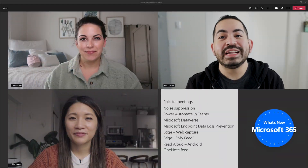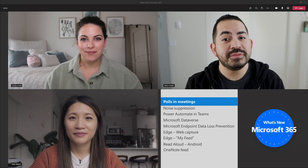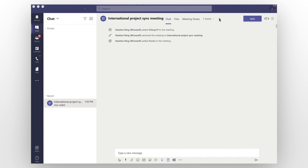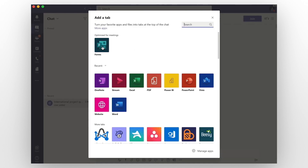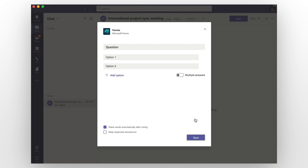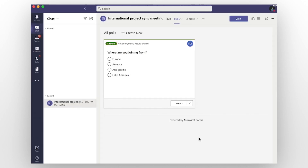First up, we're excited to share that, thanks to the Forms integration in Teams, users who are meeting presenters can now create polls in advance and launch them during meetings that attendees can easily view and answer. Presenters can choose settings, such as keeping responses anonymous, or close the poll so that it's no longer accepting responses. Polls are a great way to turn passive listeners into active and engaged participants.